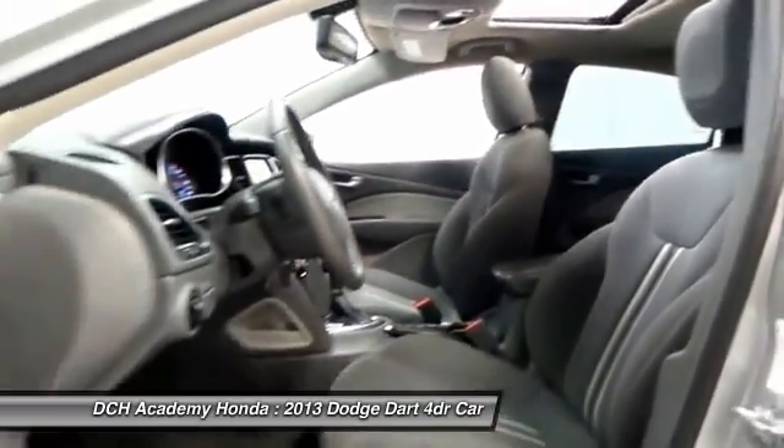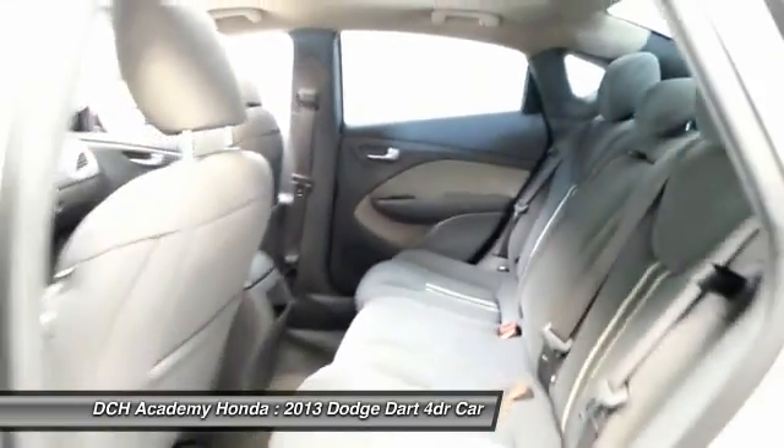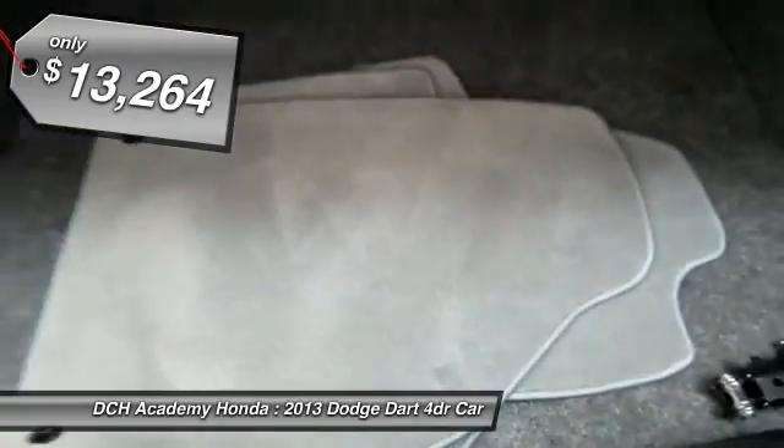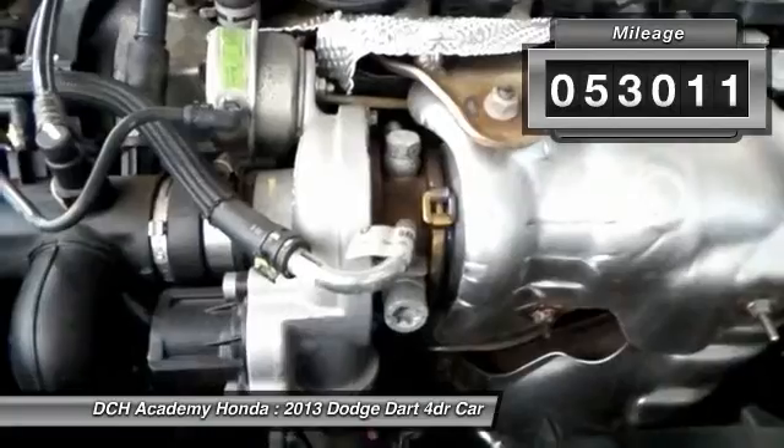Nicely equipped with a navigation system, power moonroof, alloy wheels, fog lights, reverse camera, power windows, mirrors and door locks, keyless entry, and cruise control.